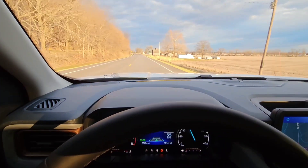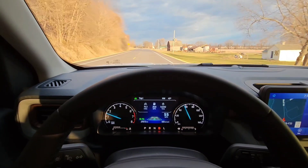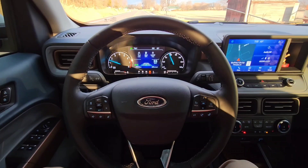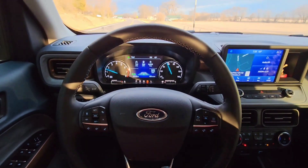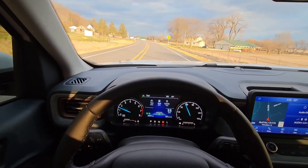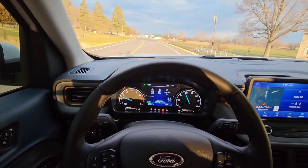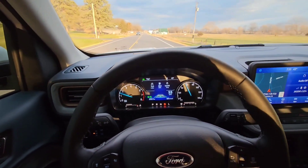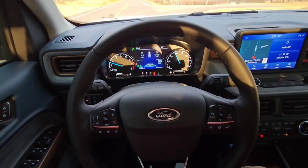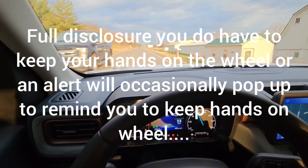Basically put it on the highway and set it to cruise and she will drive you to work — turns and all. No feet. No hands. Pretty cool.